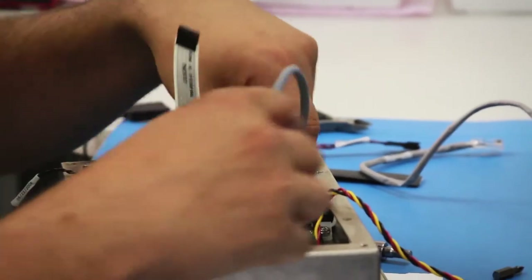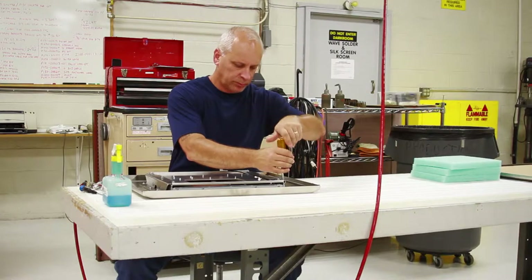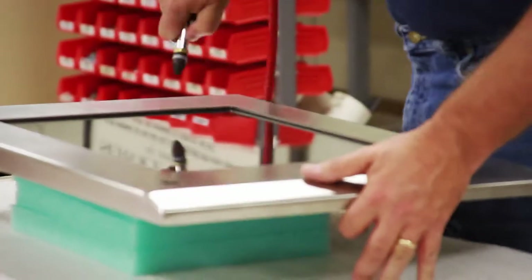Even with the most rigorous testing, some environments can take their toll on any piece of equipment. We can refurbish displays and equipment back to original operating condition.